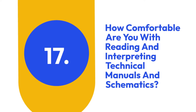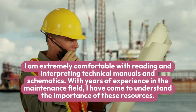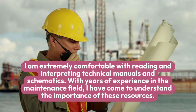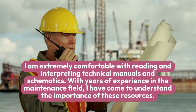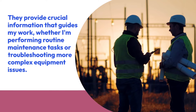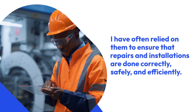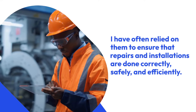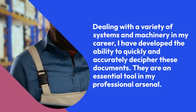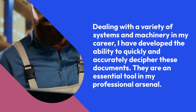17. How comfortable are you with reading and interpreting technical manuals and schematics? I am extremely comfortable with reading and interpreting technical manuals and schematics. With years of experience in the maintenance field, I have come to understand the importance of these resources. They provide crucial information that guides my work, whether I'm performing routine maintenance tasks or troubleshooting more complex equipment issues. I have often relied on them to ensure that repairs and installations are done correctly, safely, and efficiently. Dealing with a variety of systems and machinery in my career, I have developed the ability to quickly and accurately decipher these documents — they are an essential tool in my professional arsenal.